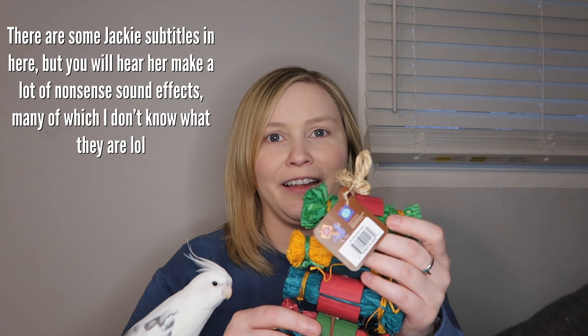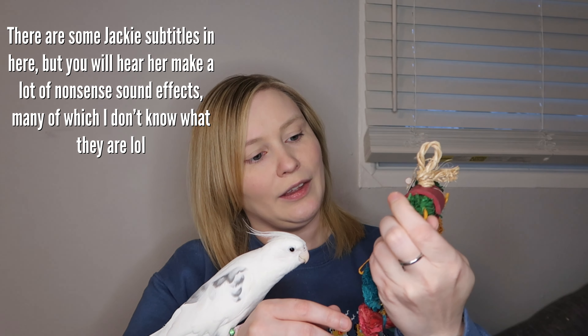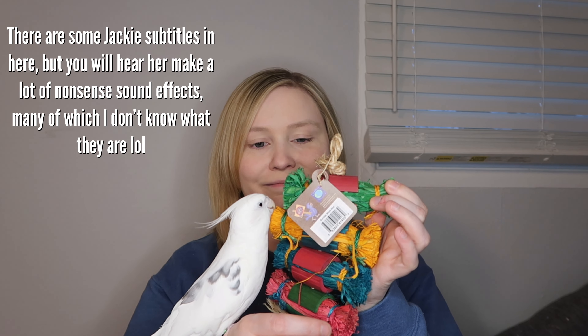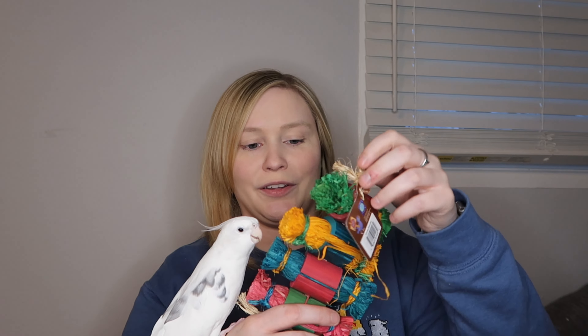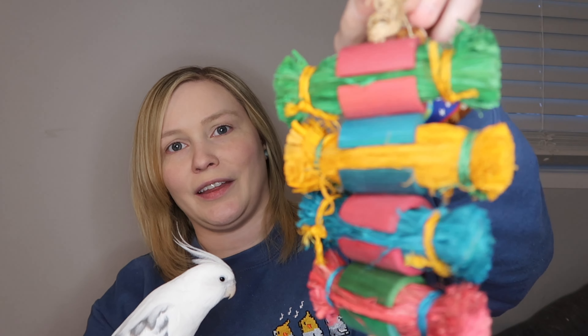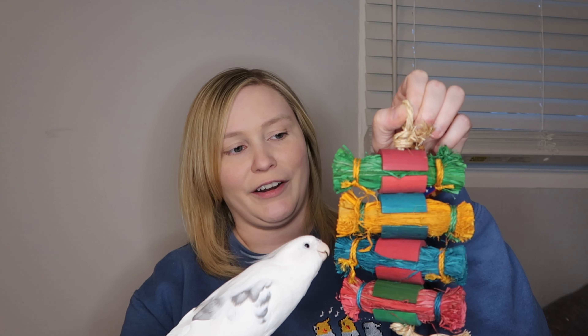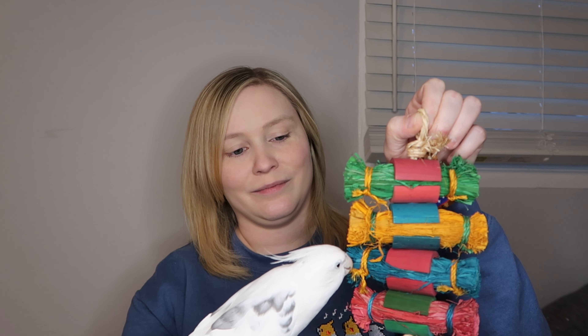Our first toy is for the cockatiels — it is called Bundle Stack Medium. I'm going to show it on the camera. As you can see, Brody already wants to play with it. My birds always love the Planet Pleasures toys, so I like to buy a lot of my toys from them, and even when I go to the bird store I tend to buy a lot of Planet Pleasures toys from there too.